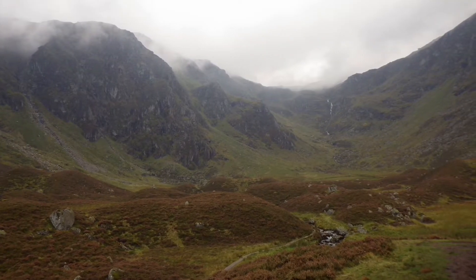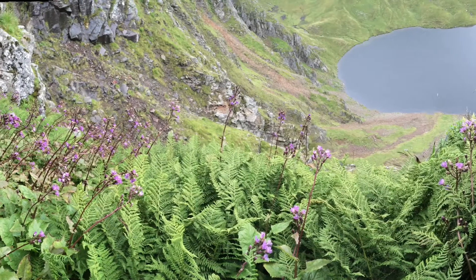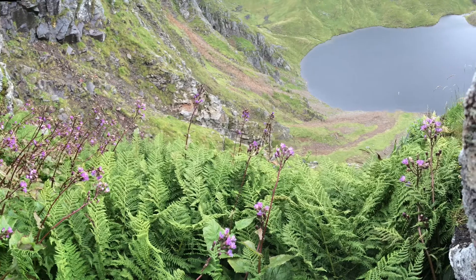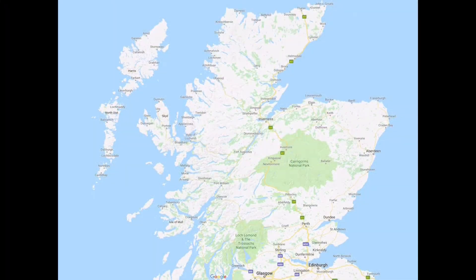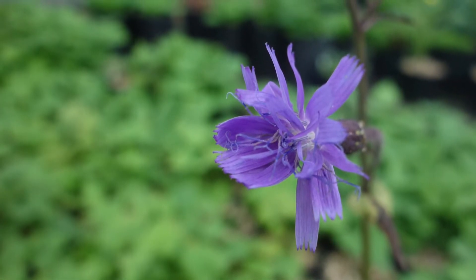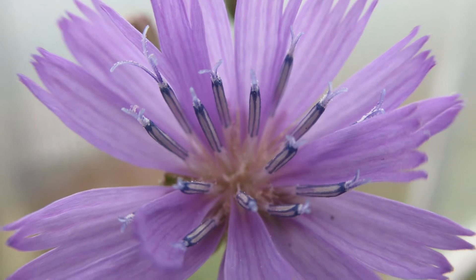Hidden on inaccessible ledges and cliffs beyond the reach of sheep and deer, one of the rarest arctic alpine plants in the UK is clinging on for survival in its last remaining locations. The alpine blue sow thistle remains in only four extremely small mountain populations in Scotland, which all lie within the Cairngorms National Park. This tall but delicate purplish-blue flowered plant struggles to reproduce under such inhospitable conditions.